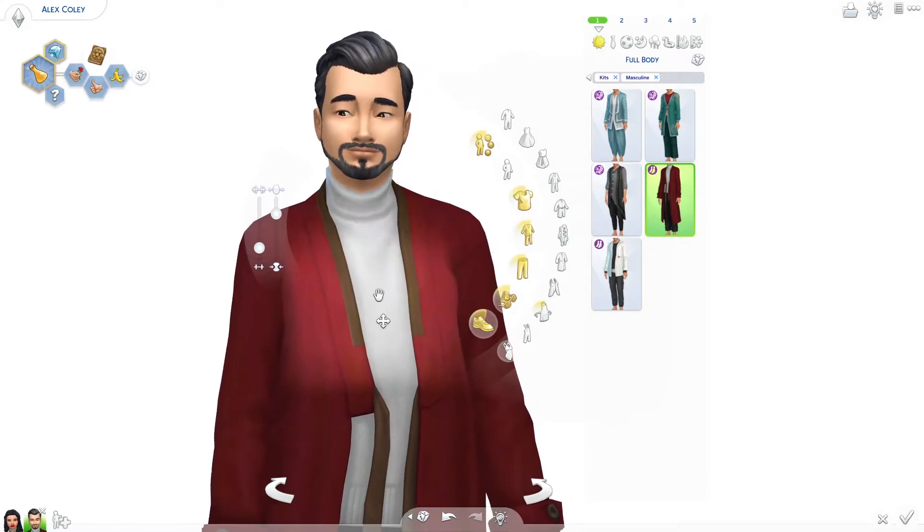Then we have the tops and bottoms. I really like this one for the texture — I like that it looks fluffy. I think it's very cool. It doesn't come in many colors, but it's fluffy, so it's got that going for it.